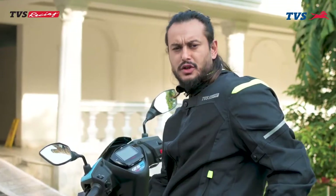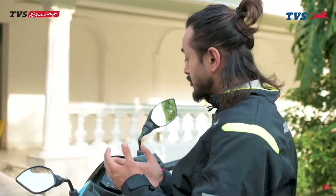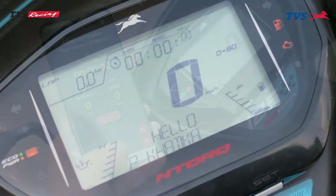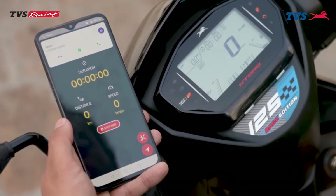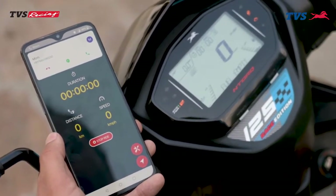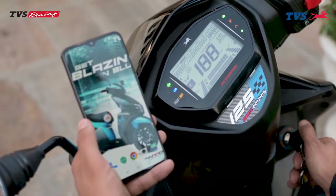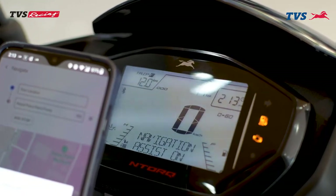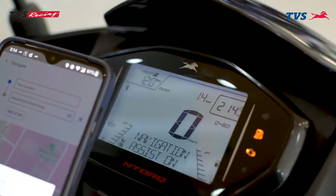This scooter has all the unique features. The digital console has a smart connect that allows riders to know about calls and messages through call ID and message alerts. You can connect with your phone to know your parking location, get notified for calls, have assistance with navigation, and stay connected whenever and wherever with Bluetooth.